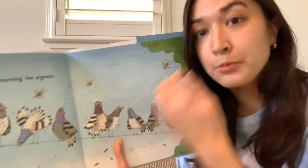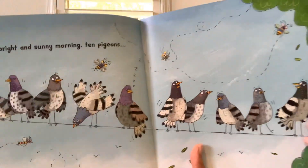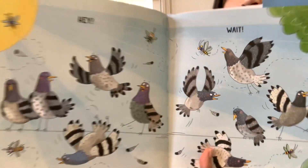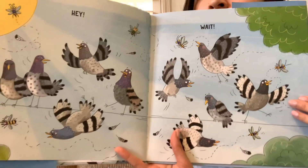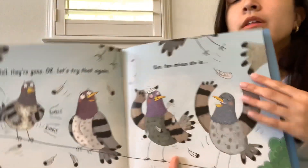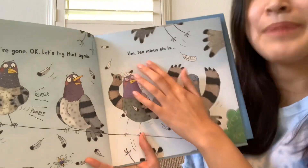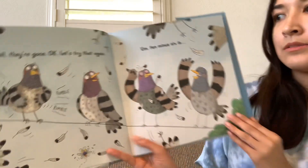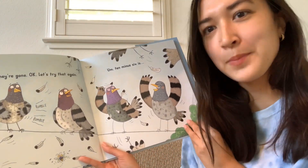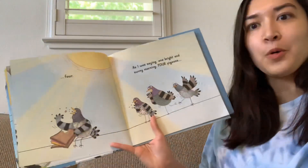One bright and sunny morning. Ten pigeons. Hey — wait! Well, they're gone. Okay, let's try that again. Ten minus six is... hmm... what's ten minus six? Do you know? How many pigeons are left here? Four!